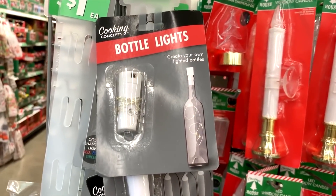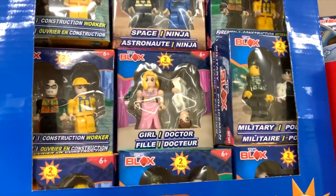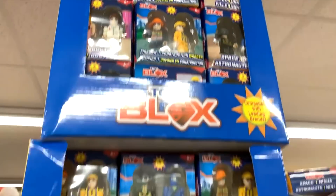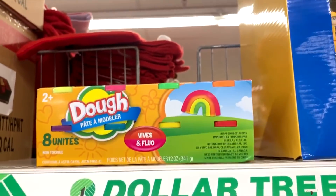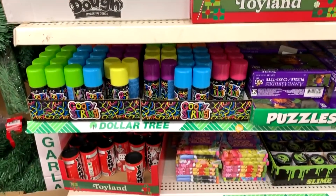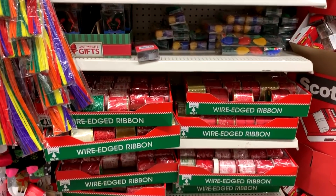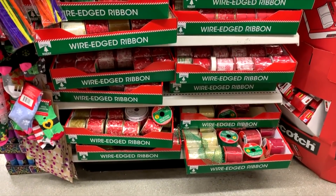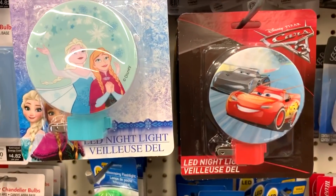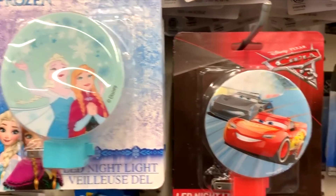I've never seen this before — they have these little bottle lights, you stick it in the cork and it lights up. These little Lego-like things are perfect stocking stuffers for kids. They look just like normal Legos, and the Play-Doh is nice and colorful — it doesn't look very cheap. They have tons of lights and ribbons. These are cute little stocking stuffers for kids — only a dollar — they're little night lights, and nobody will know where you got them because they are from Disney. These are really cute ideas.